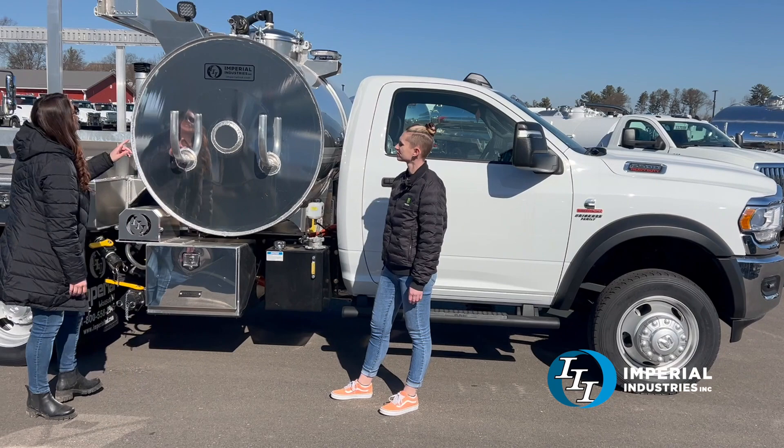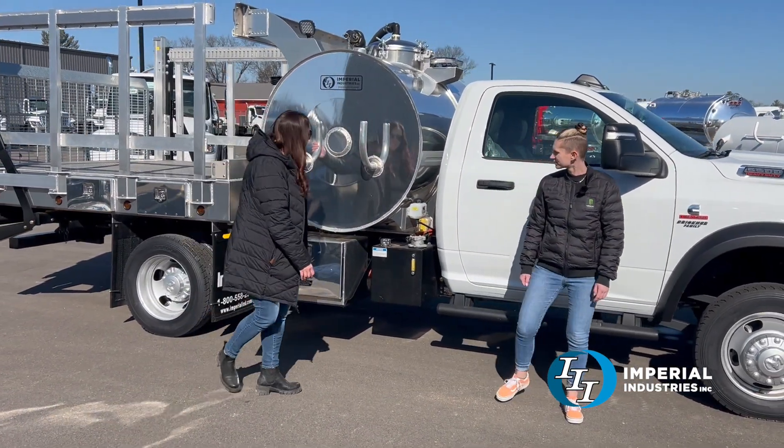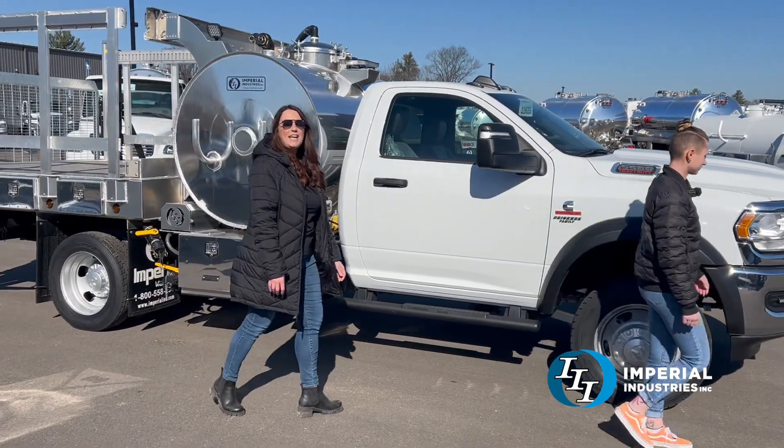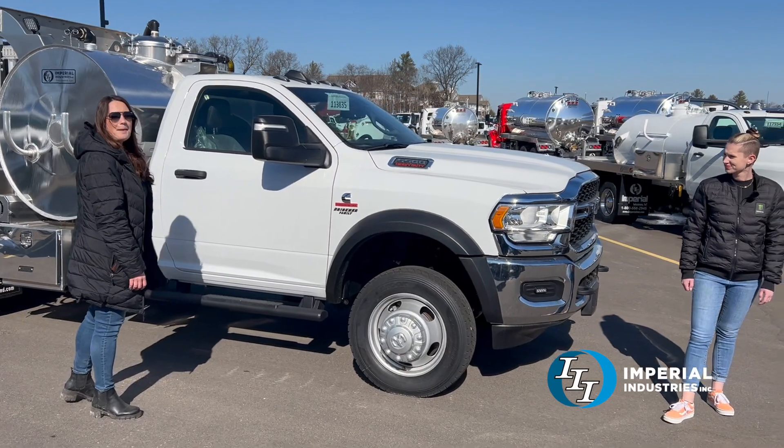We have additional work lights, hose hooks for dual side service, and as you'll see at the top of the tank we have strobe lights on the top, the front, and the back.